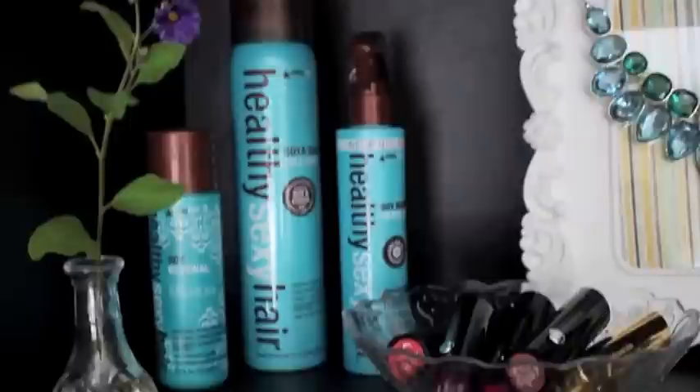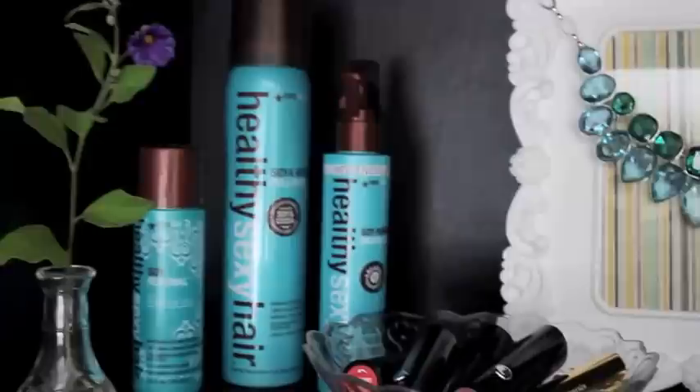Let's start with the first area on my bookcase. I have a flower from my garden — it's not looking so great right now and I may have to change it out soon — and I have three Healthy Sexy Hair products. I'll zoom in a little bit closer.